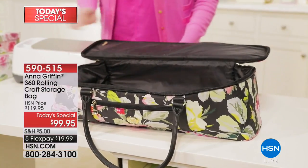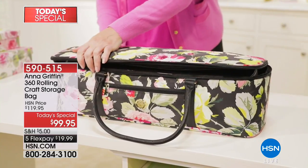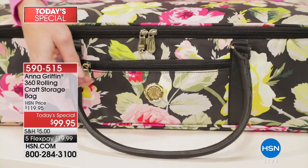HSN has designed this exclusively with Anna Griffin to give you the best of the best. Whether it's your markers, stickers, dies, or machines — you can actually fit a sewing machine in this bag. If you're crafting while visiting the grandchildren, take your brand new rolling crafter bag. If you want additional storage, there is a secondary item — item number AS590520 — a storage tote that matches the rolling craft bag for your larger machines.